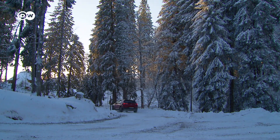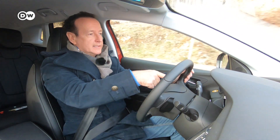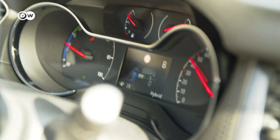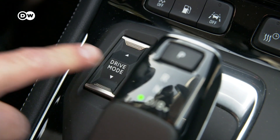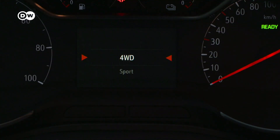Inside, the Grandland differs only a little bit from its conventional brothers — there are three points. One is the small display in the middle, which shows the energy flow. Number two is the driving mode switch in the middle, where you can choose all-wheel drive, electric, sport, and hybrid.